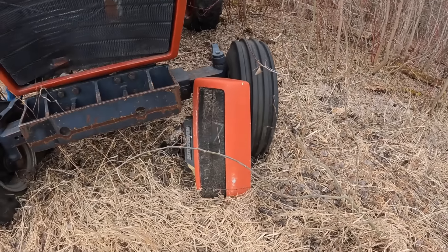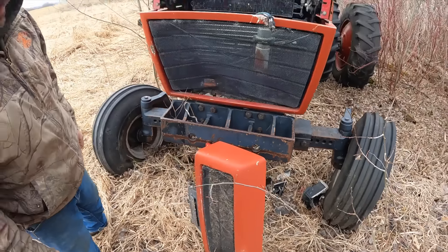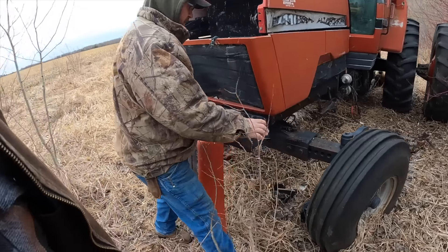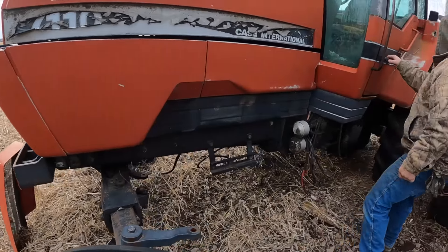We're missing... oh, there it is. No weights, no weights either. Looks like it had weights. No step.